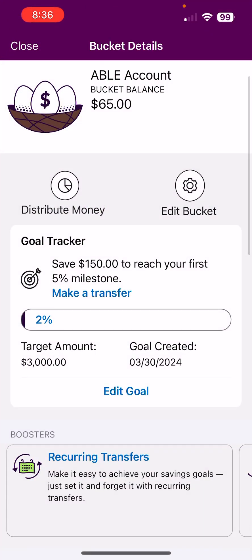Here it is. It's an Ally Savings Bank — an online high-yield savings account. And the balance on the sinking fund is $65.